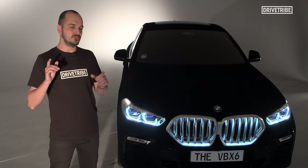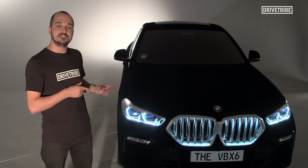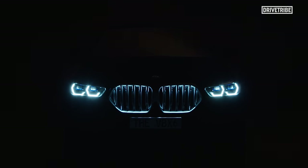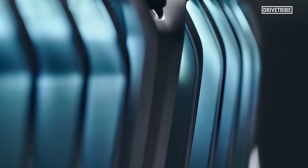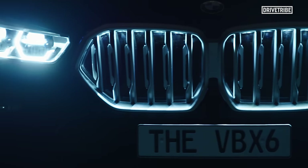So why has BMW covered this X6 in Vantablack? Well, one of the new features on the car is this illuminated kidney grille. If it isn't massive already, why not illuminate it with light to really show it off? And the contrast between that and the Vantablack is pretty striking.